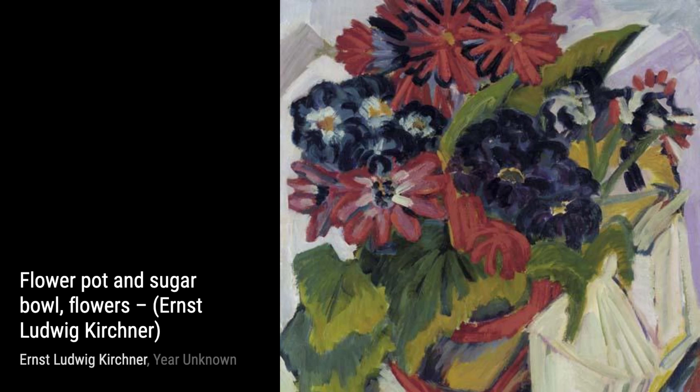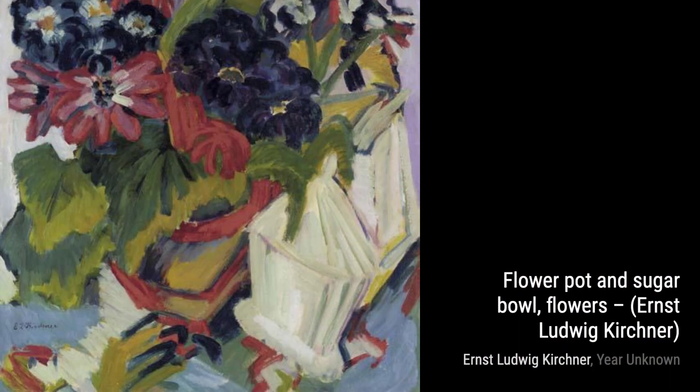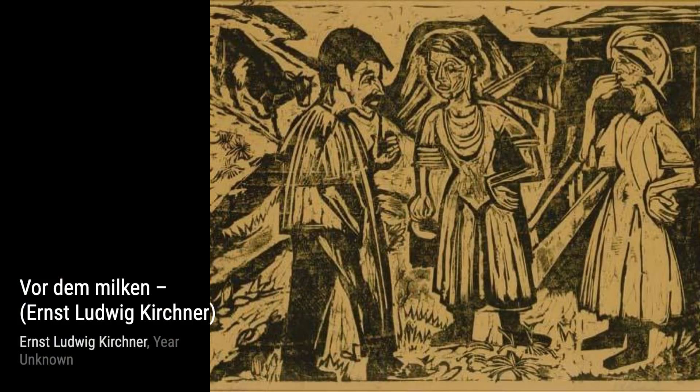In Schlenelinderein Samkeit des Immers, Kirchner delves into the theme of solitude, portraying a figure lost in thought within the confines of a room. It's a poignant reflection on the human experience.